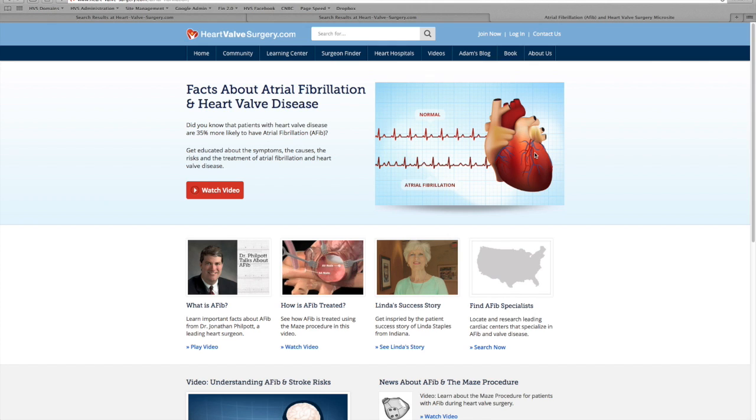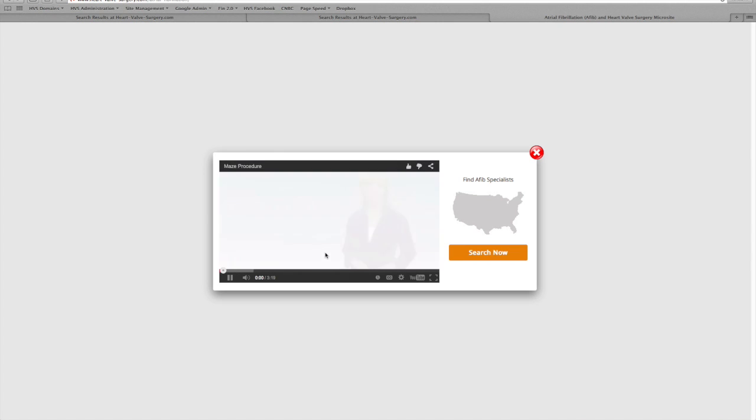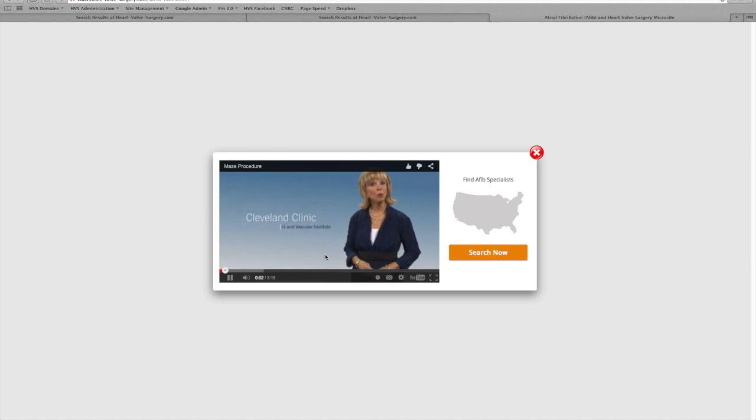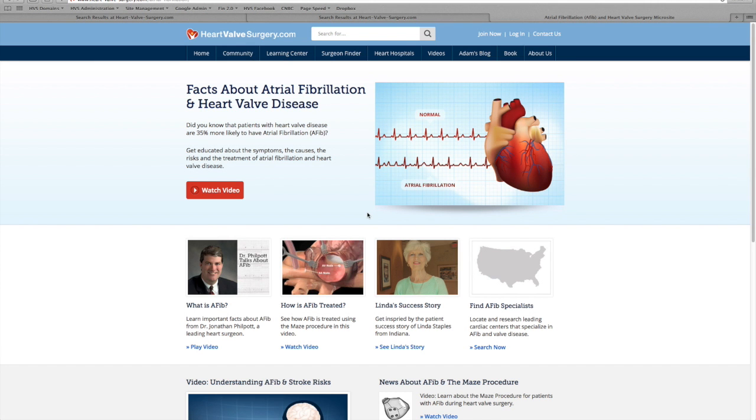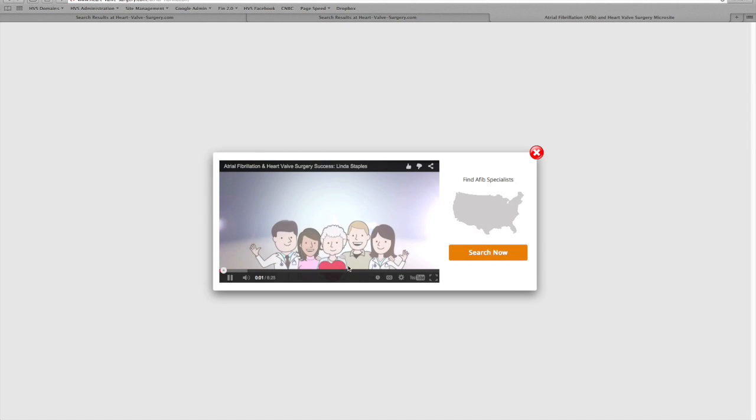We also know that patients like to learn about how procedures are done. You can watch a video by Cleveland Clinic that talks all about the maze procedure, which is the procedure used to surgically correct AFib. Another one of my favorites — we recently traveled to Indianapolis and got a chance to meet Linda Staples. This story is really unlike most others. I encourage you to take the time to learn all about Linda's story with both valve disease and AFib.